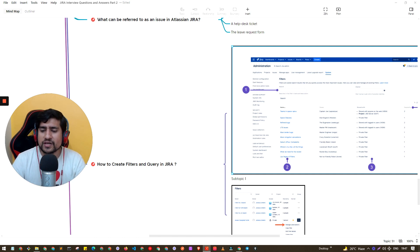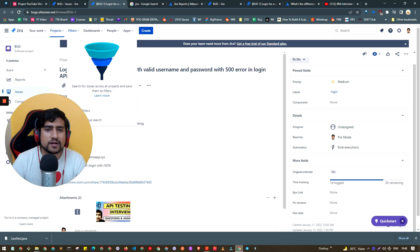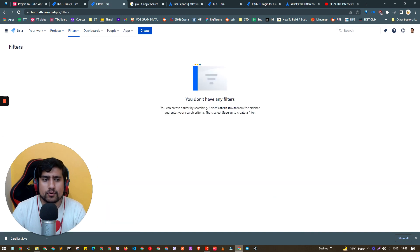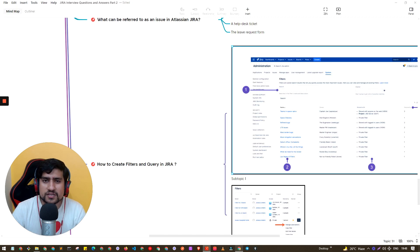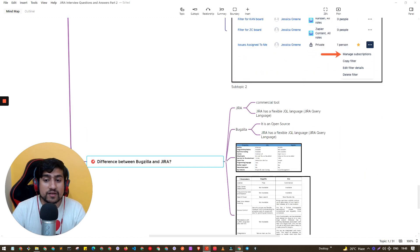Let me show you the filters in Jira live. Here in this tab you can see filters. I'm using my personal Atlassian demo account — you can also start a free trial at Atlassian and play around with Jira for free. Under 'View All Filters' you can create a filter. You need to search first and then save it as a filter.